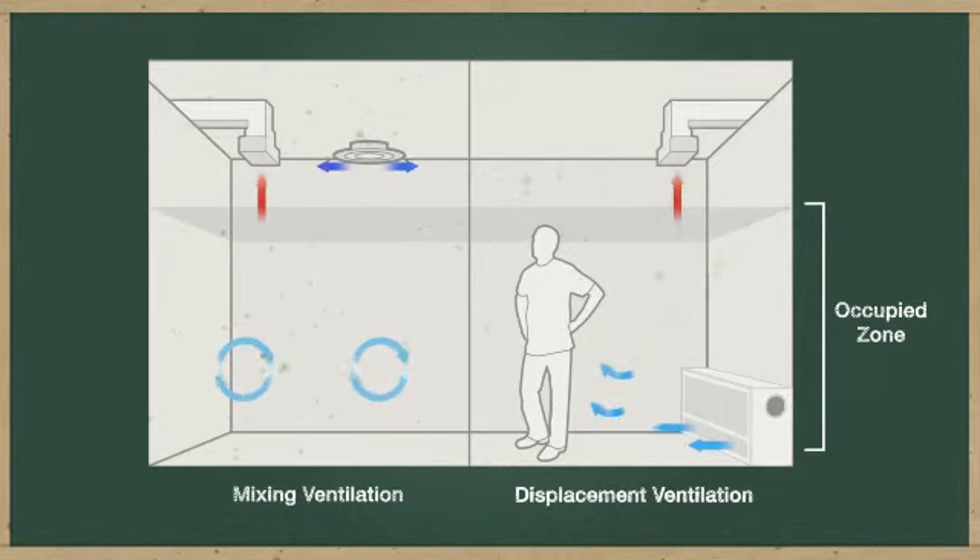Displacement ventilation systems deliver high temperature, low velocity air directly into the occupied zone, relying on the natural buoyancy of the air to drive motion. This results in upward air stratification, which draws contaminants out of the breathing zone and improves overall air quality.